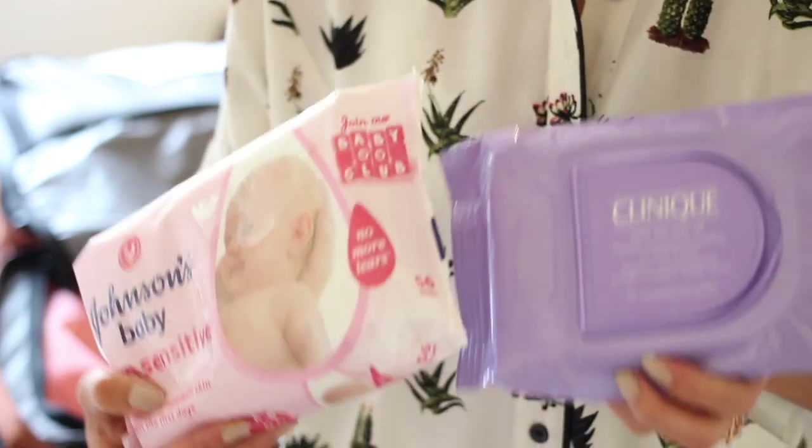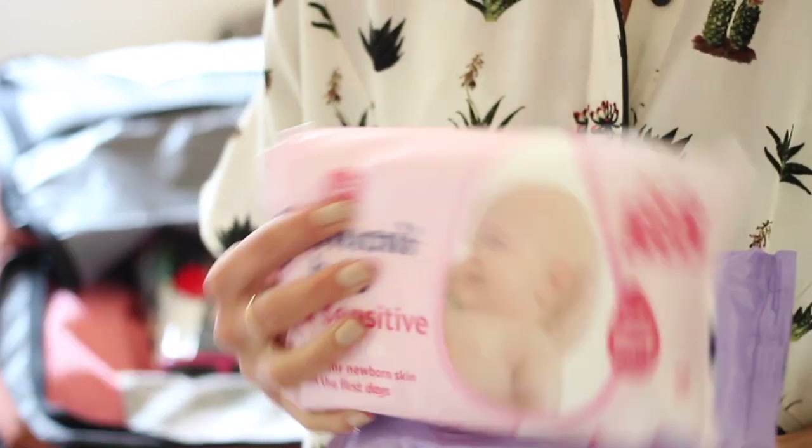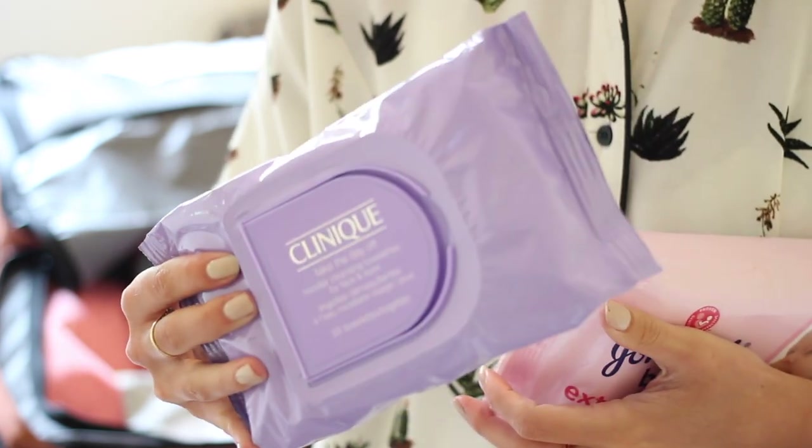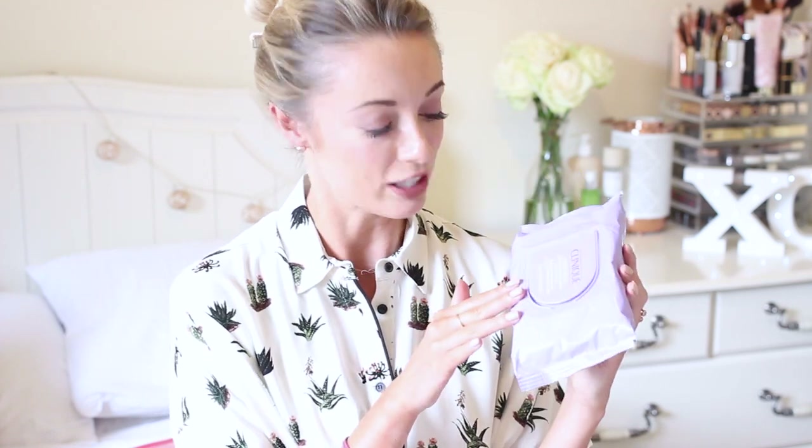I'm taking two sets of face wipes. Baby wipes when I was camping in Tanzania were the best thing ever — I'd clean my body, face, hands, and any spills with them. So I'm taking a big pack of Johnson's baby wipes, and for my face I'm also taking Clinique Take the Day Off wipes, which come in sealable packets so they won't dry out and are really moisturizing.